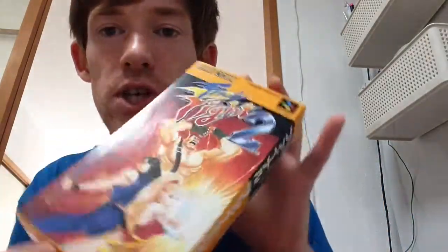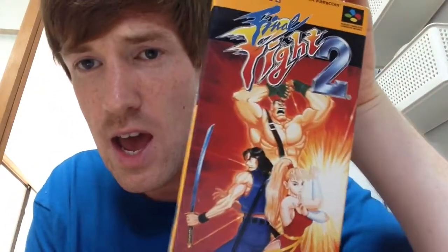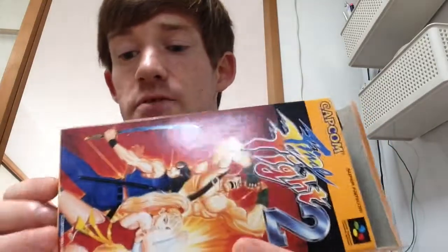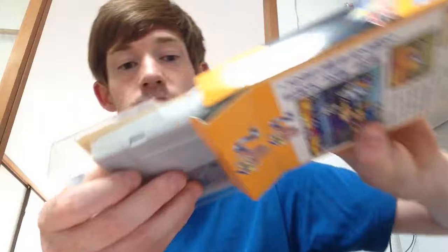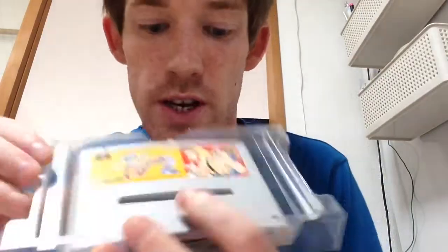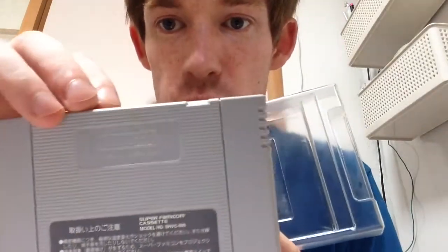Next Super Famicom game: Final Fight 2 — obviously a great game. I remember going around a kid's house when I was younger whose parents bought him a Super Nintendo from America with the square cartridges, and we'd play all these games first. This was 1,000 yen, $10. It's very glossy with one slight line down the flap, but otherwise in very good condition — great manual, cart nice and shiny.